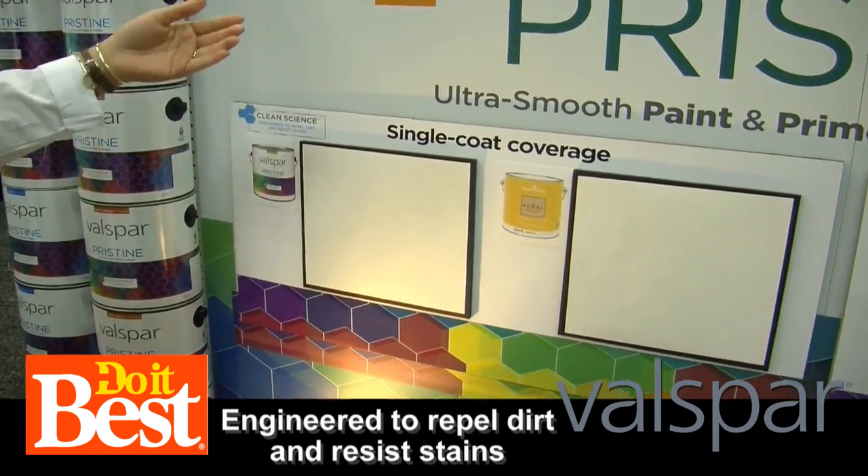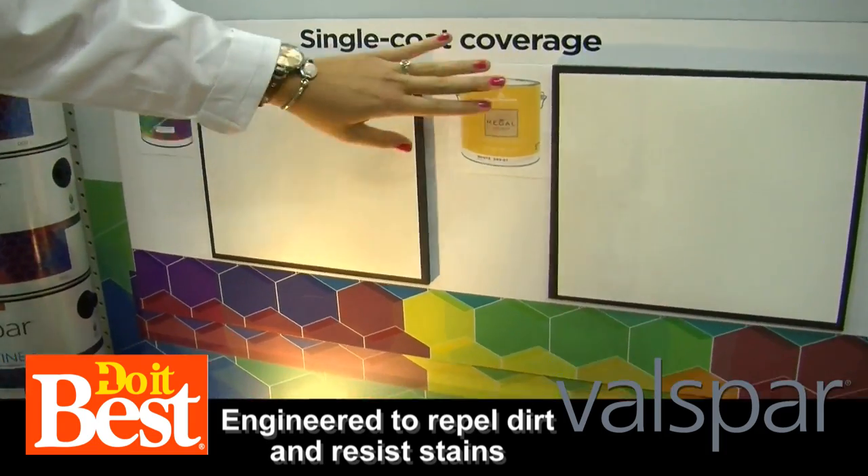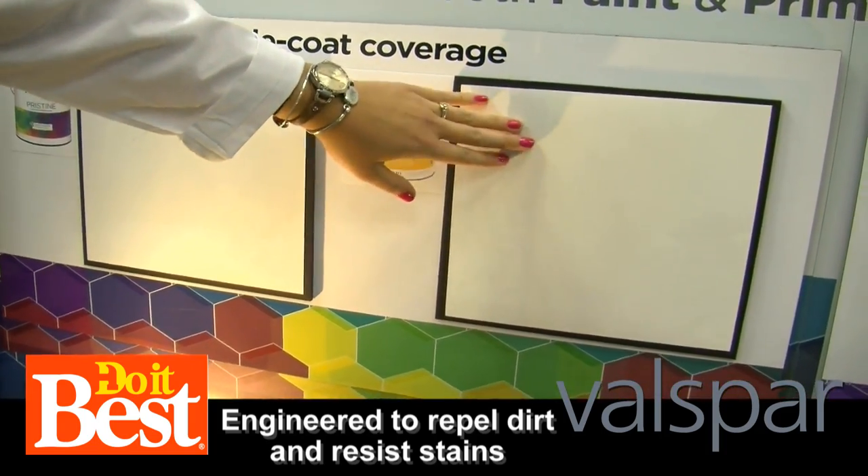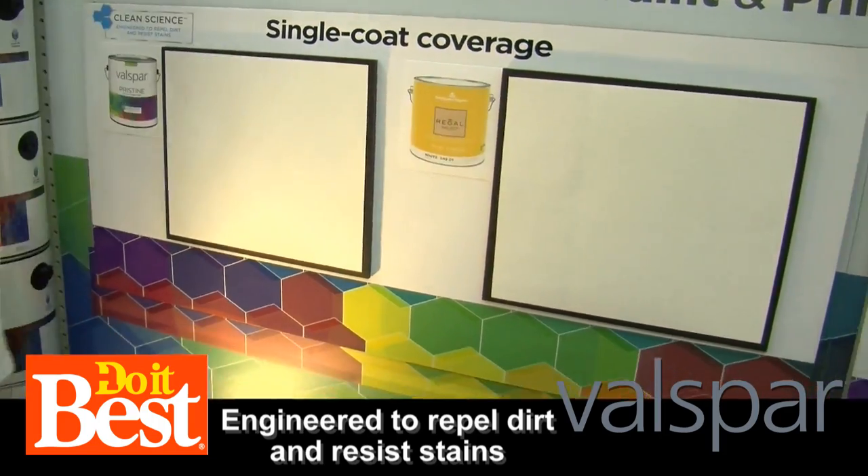Yeah, so we have a lot of standardized tests that we'll go through. Here, we're just showing that we do have the superior one-coat coverage. On our competitor, you're still seeing some of the black stripes from the test panels.